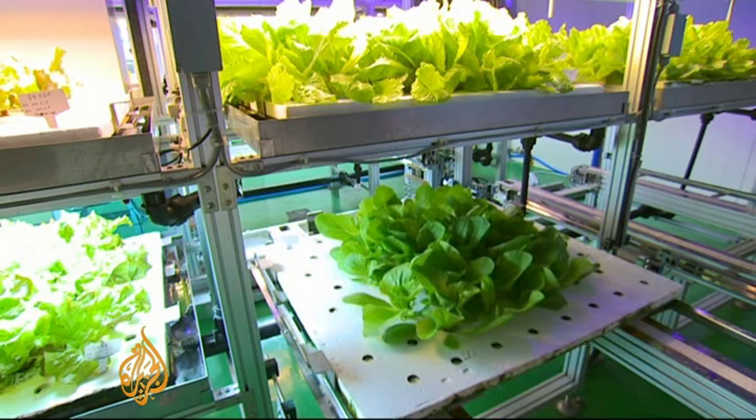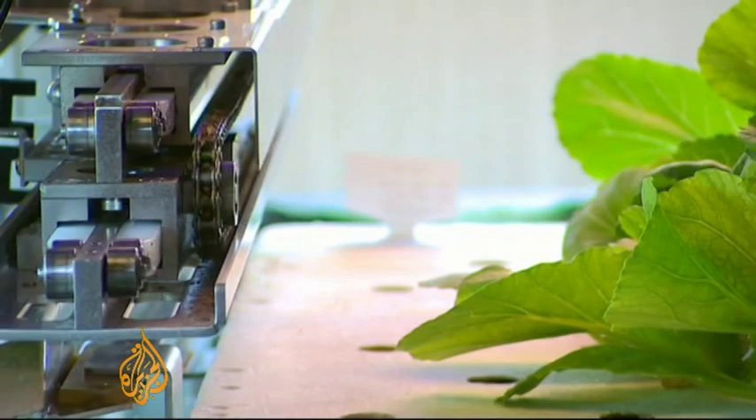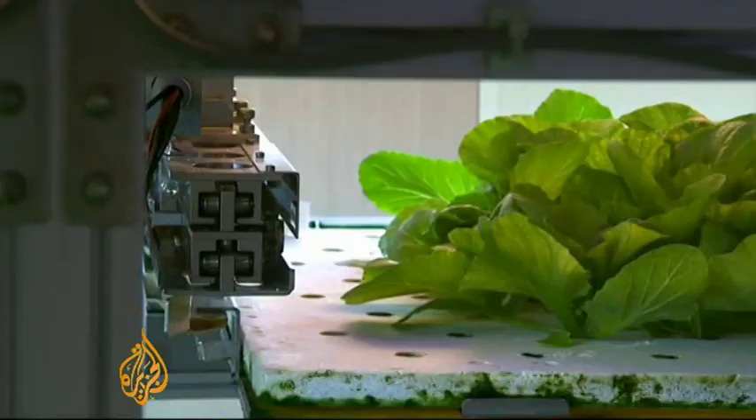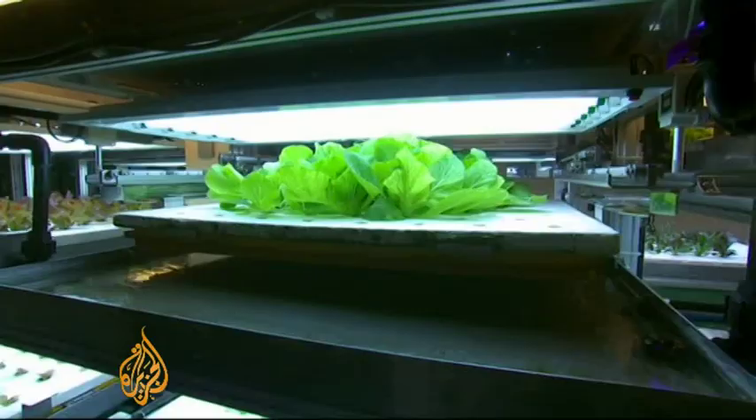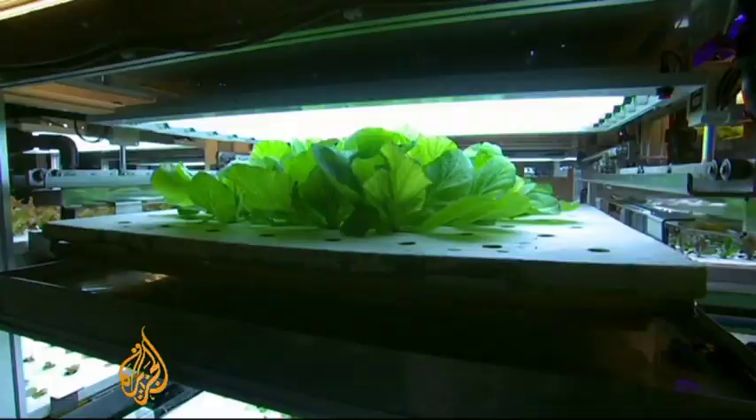This semi-automated hydroponic system is being developed by a provincial government just outside the South Korean capital, Seoul. At the moment, it's not fully organic. There are no pesticides being used on the lettuces, but some artificial nutrients are. The levels are monitored and controlled by computer.